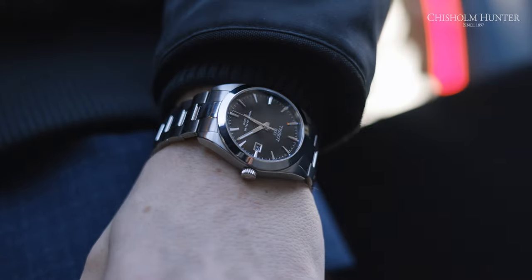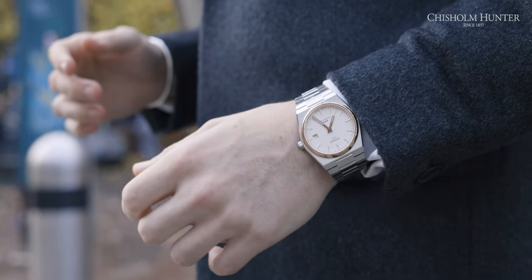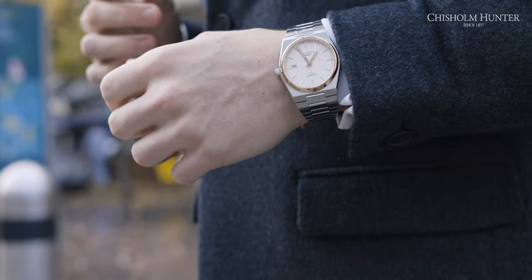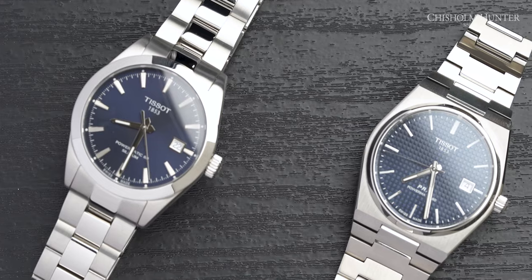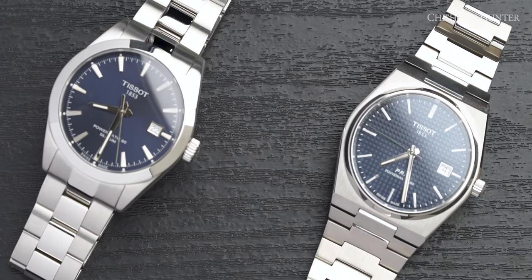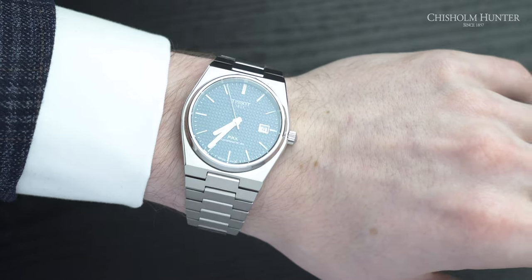The lugs on the Gentleman model come in at 21mm, but the PRX only comes in at 12mm — that's almost half. A common mistake people make in the luxury watch market is basing everything off the case diameter. They both come in at 40mm, so technically they'd be the same size, but they're not. There are simply so many factors that come into play when it comes to sizing a watch.